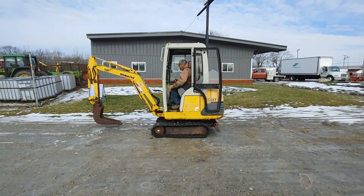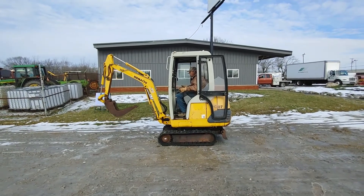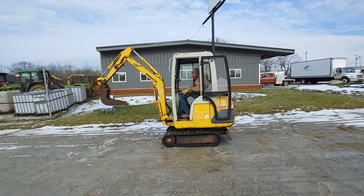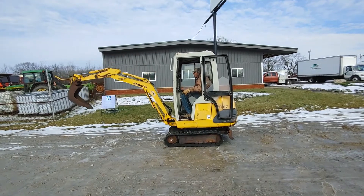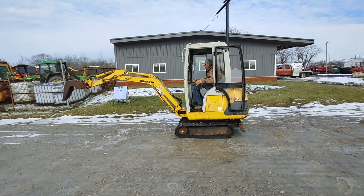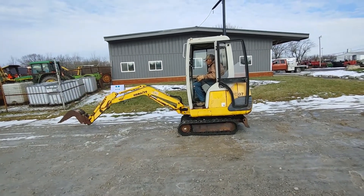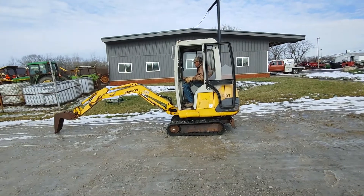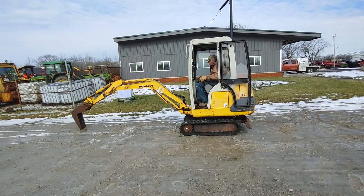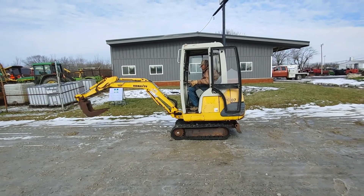Alright guys, we're showing you a Komatsu PC-07 mini excavator. The machine starts and runs good, works good. It does have a broken window in the door and in the front windshield. He's going to give you a demonstration here. It sells as-is where it is on auction time to the highest bidder, and does run out good.